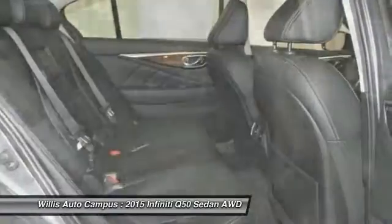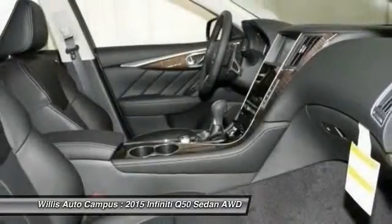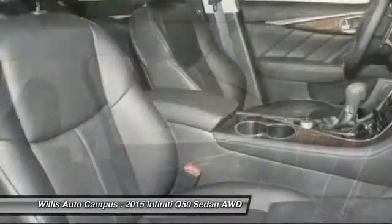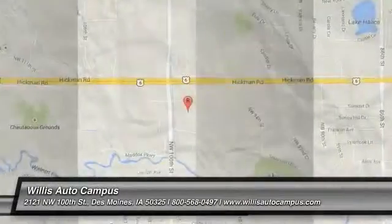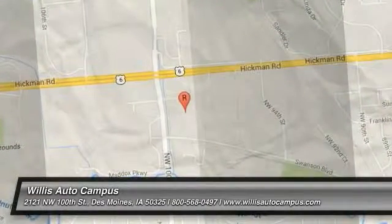Come take a test drive today. It's a lot of fun. We'll see you next time. Bye bye.